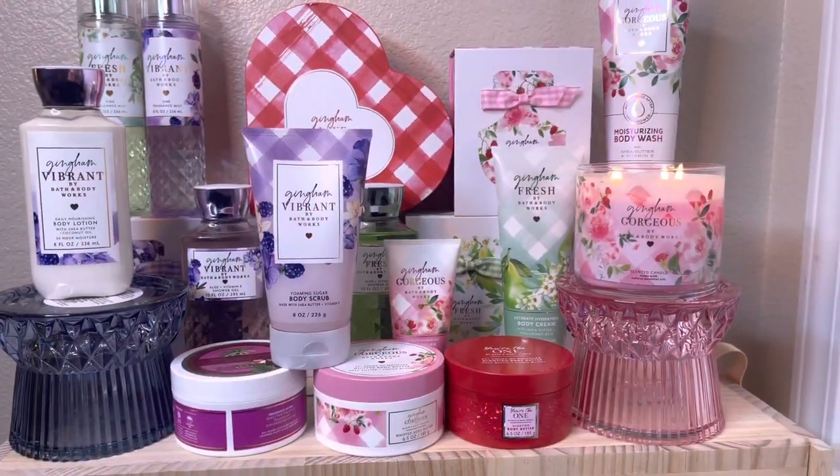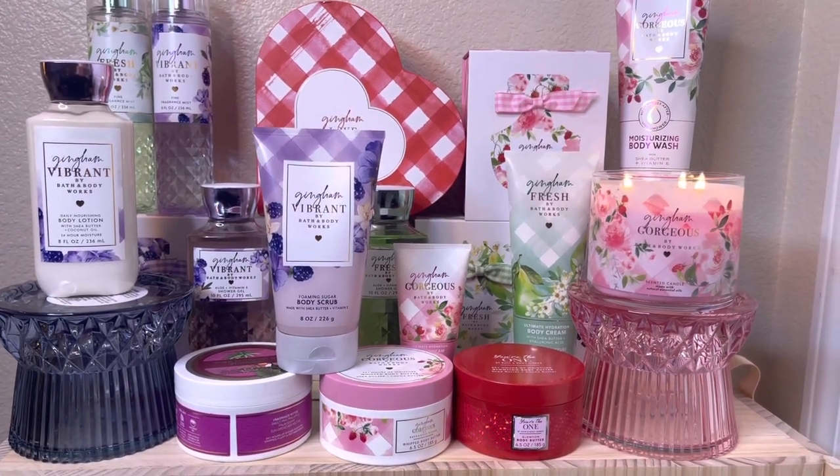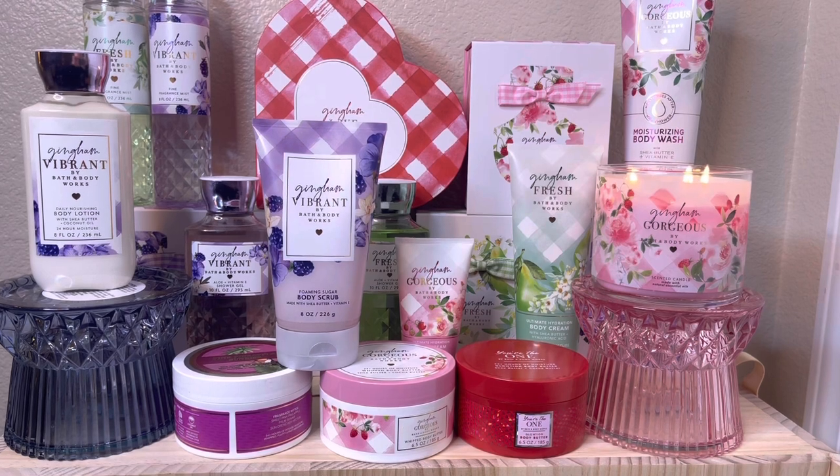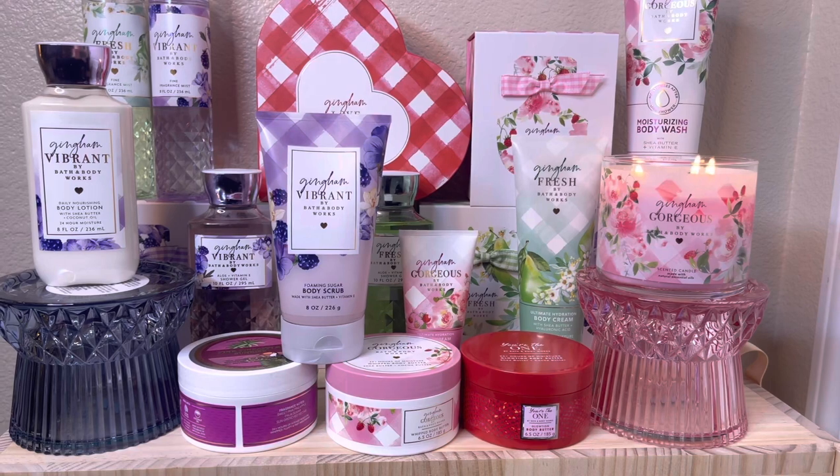So an overview of my gingham collection so far — the only thing I don't have is the original gingham, but that one is my least favorite, so we'll see about that. Now let's go to the store and I'll show you what's new.